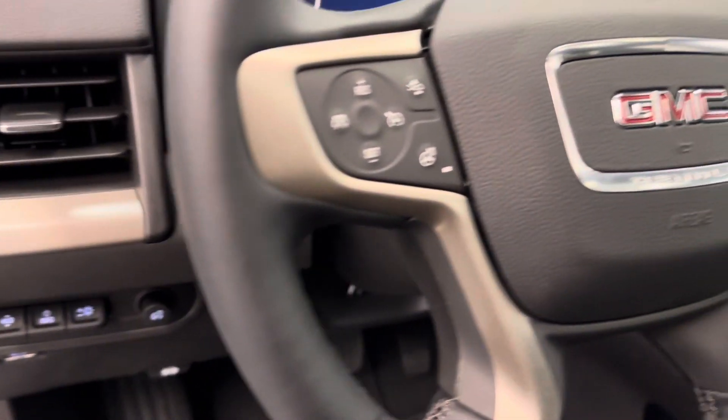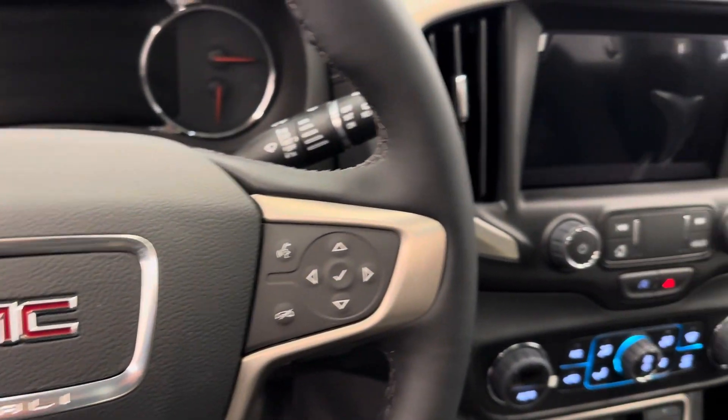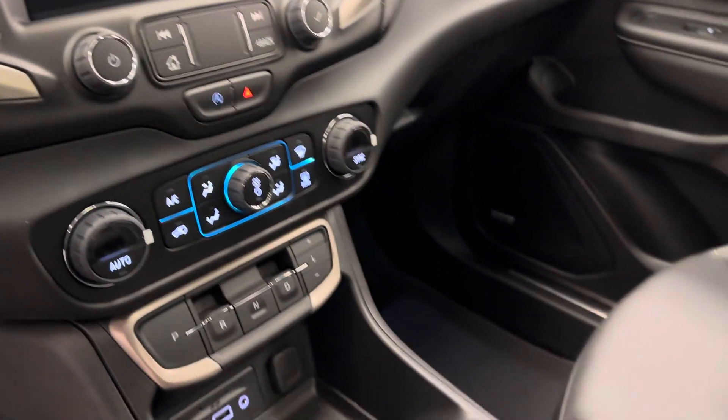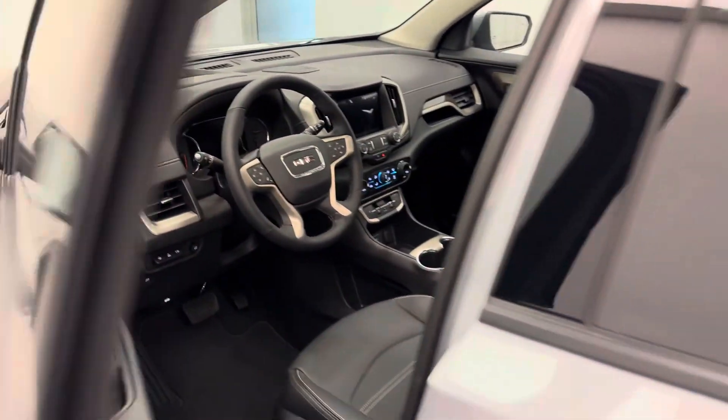Additional interior features include light controls, heads-up display, traction control, forward collision detection, heated steering wheel, hands-free communication and audio controls, infotainment system, climate control with AC, and heated and cooled seats. Our interior color is black.